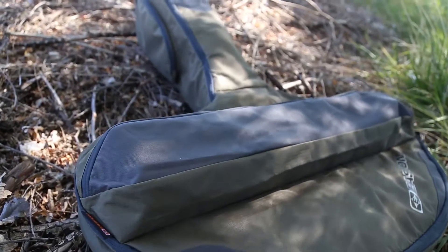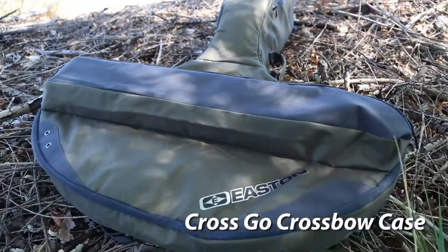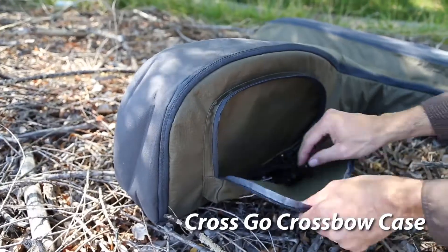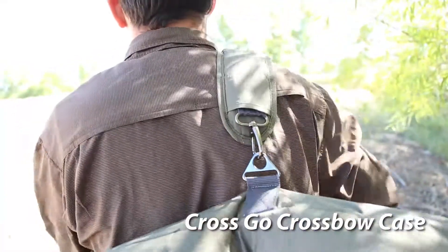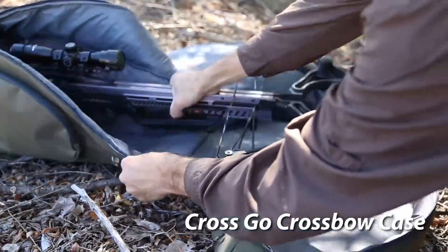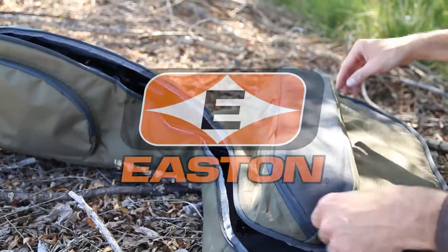The best value in crossbow cases for the value-conscious crossbow shooter: the new Cross Go crossbow case. With a generous arrow and quiver pocket, two outer zippered accessory pockets, and a comfortable carry handle and shoulder strap included. Available in dark gray and olive — portable protection for your crossbow and equipment. The new Cross Go from Easton.